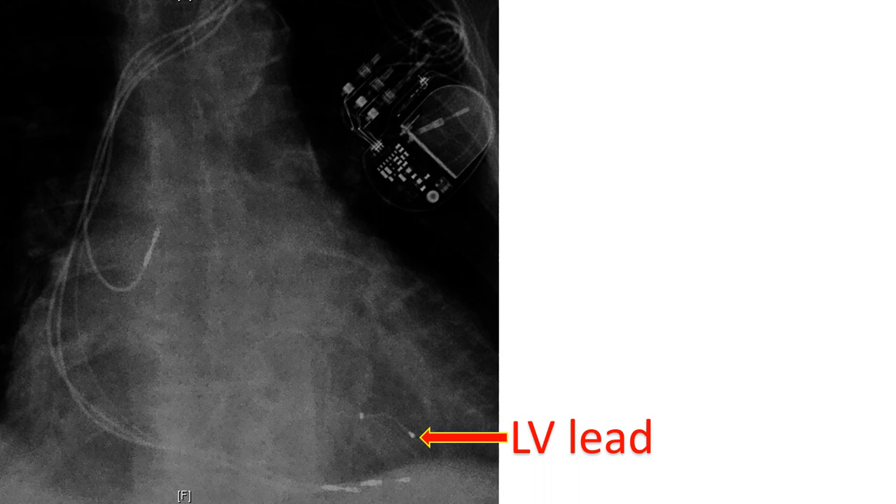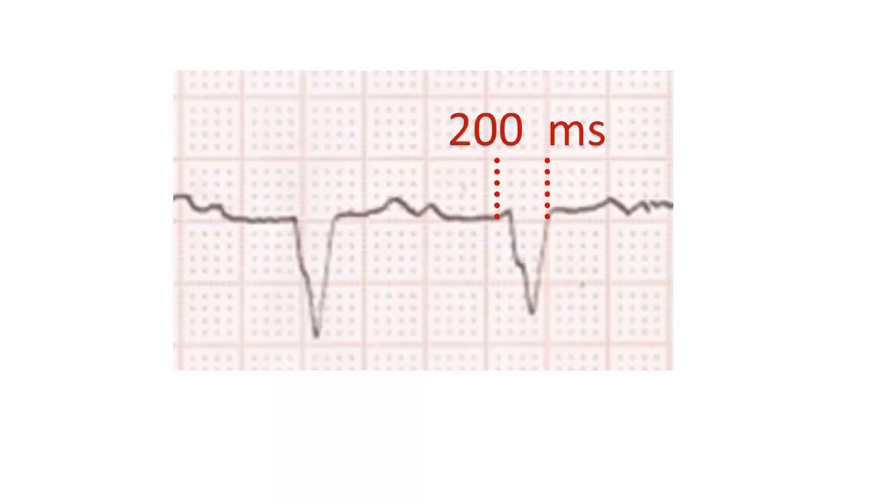But still, there is a 30% non-responder rate of patients who do not respond to CRT. A QRS duration of 150 ms or more with LBBB pattern in a person with refractory heart failure is a strong indication for cardiac resynchronization therapy. It is often associated with mechanical dyssynchrony and wasted systolic effort of the left ventricle.